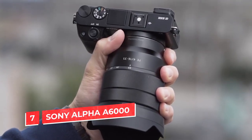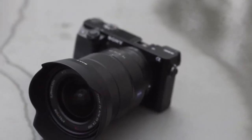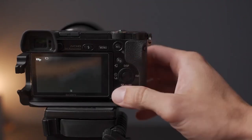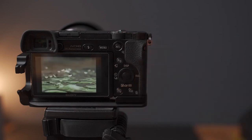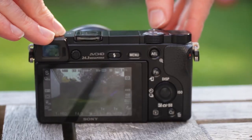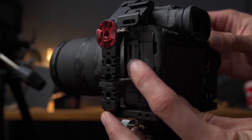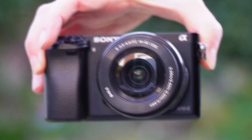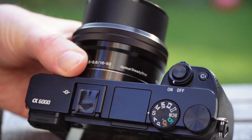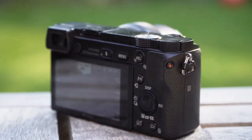Number 7: Sony Alpha 6000. The Sony Alpha 6000 is one of the best videography cameras under $1,000. It has a 24.2-megapixel APS-C sensor, which allows it to capture 4K video at 30 frames per second and 1080p video at 60 frames per second. This camera also has 11 frames per second continuous shooting and an ISO range of 100 to 25,600 for enhanced low-light performance. If you are looking for a good quality camera that does not require advanced skills, the Sony Alpha 6000 is an excellent choice for beginners.